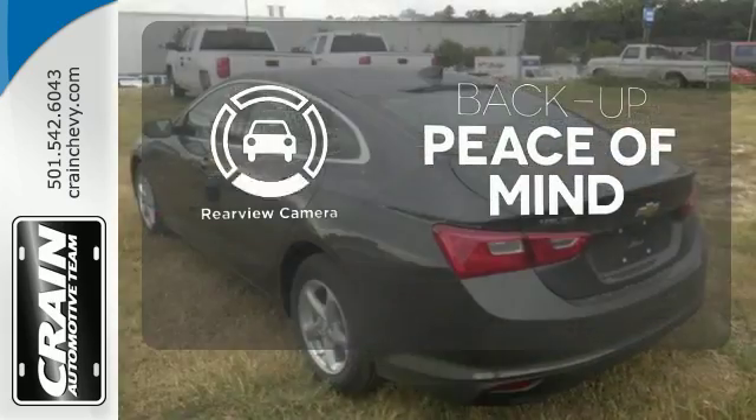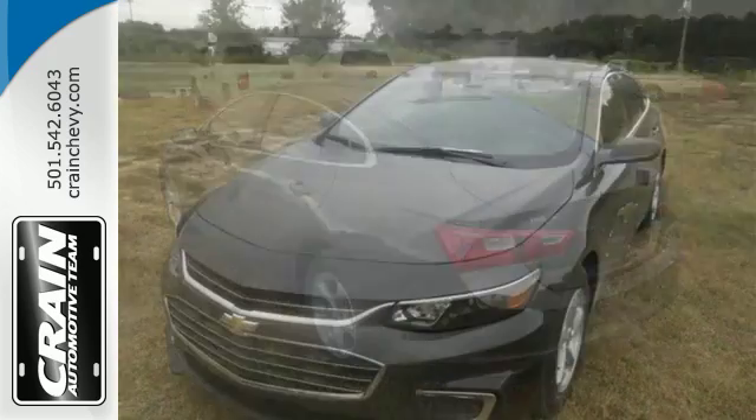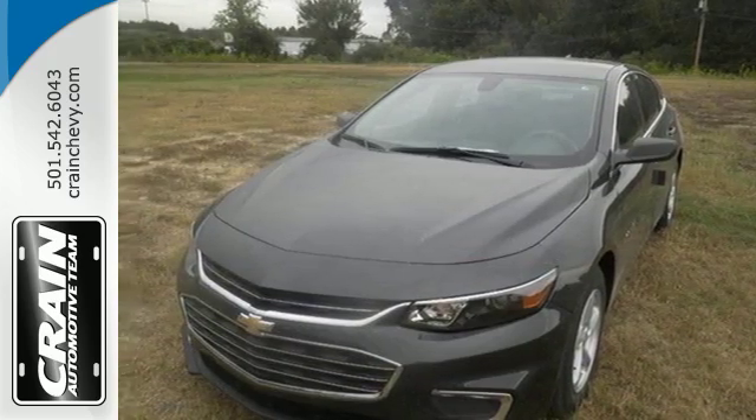Hindsight is 20-20 with the backup camera. No other mid-sized sedan covers every need like this bold Chevy Malibu. Take it for a test ride today.